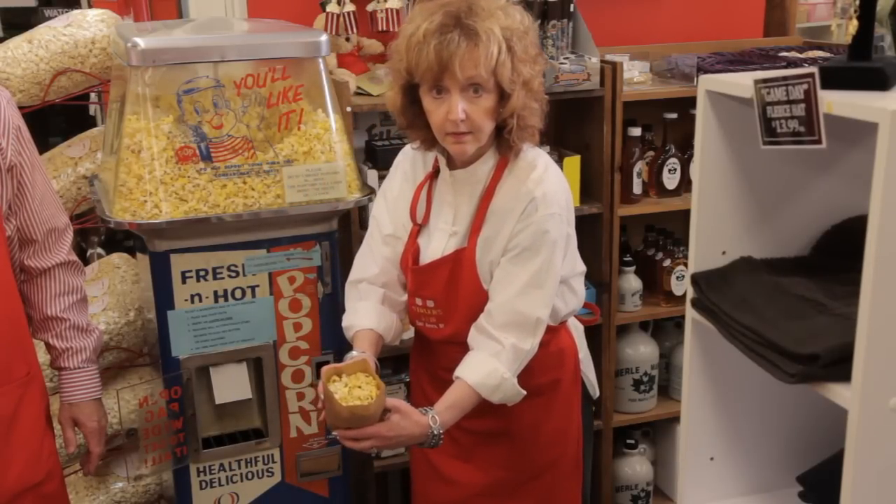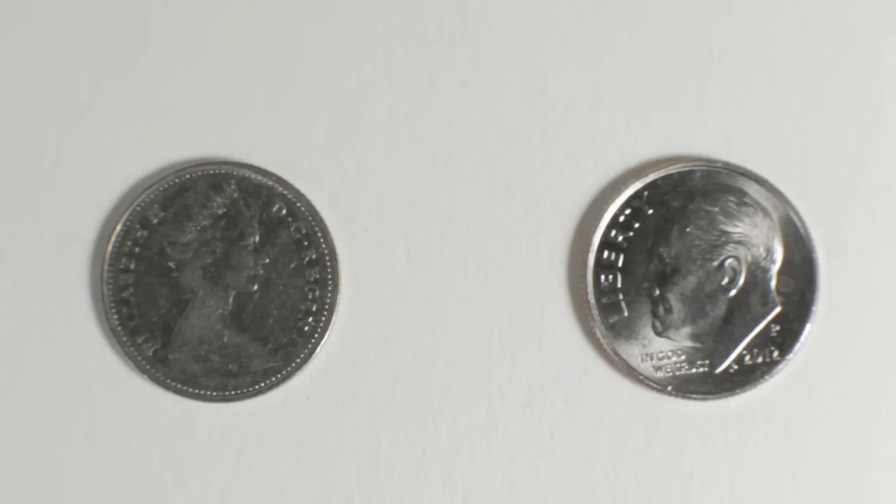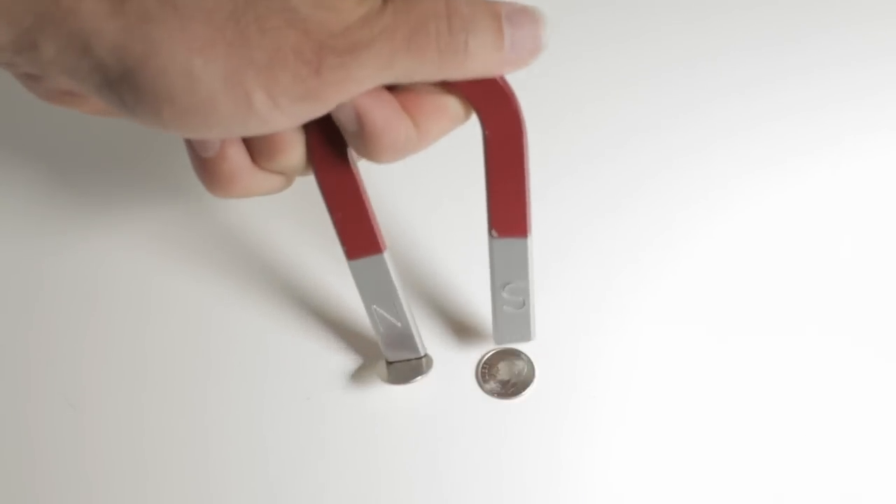Apologies to our good customers and neighbors from Canada, but unlike the American coin, the Canadian dime is actually magnetic. Look it up online and you'll see that I'm right, and that magnetic attraction will always jam the machine.